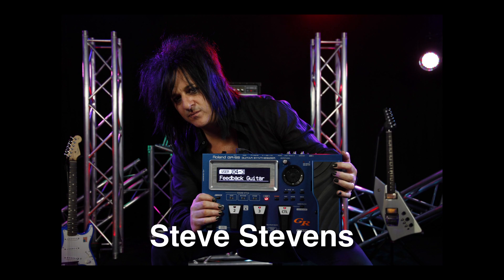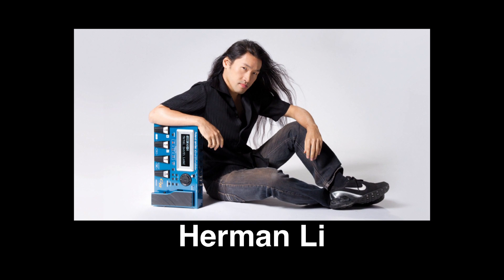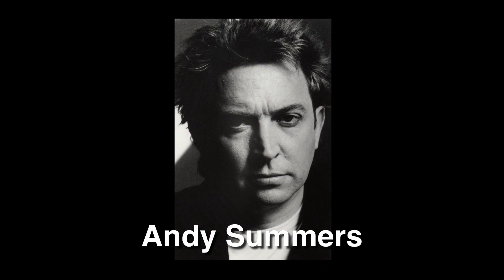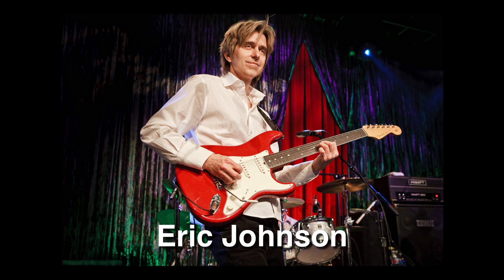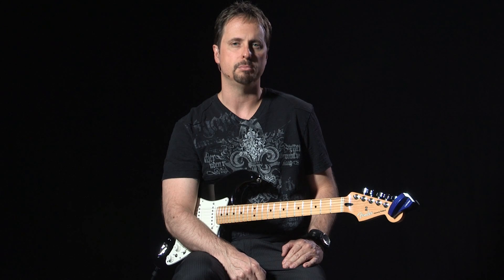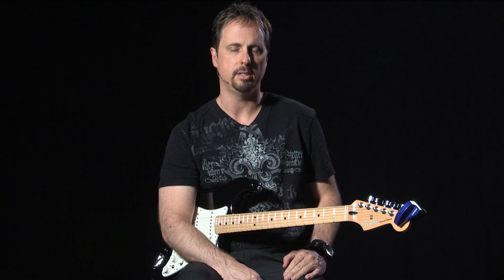Since the beginning of V-Guitar, many famous artists have embraced this technology and these incredible products to advance their own distinct sounds and musical styles. As you can see, the variety of music is amazing, from super heavy to super smooth, and everything in between.